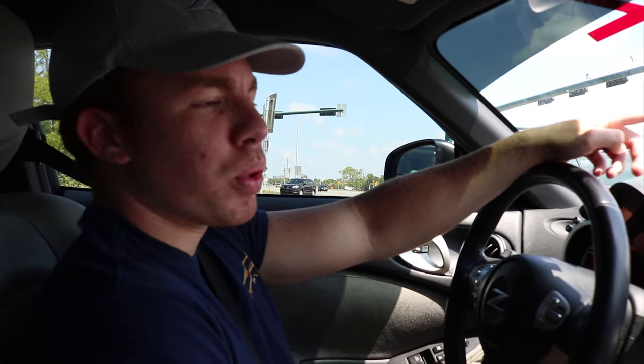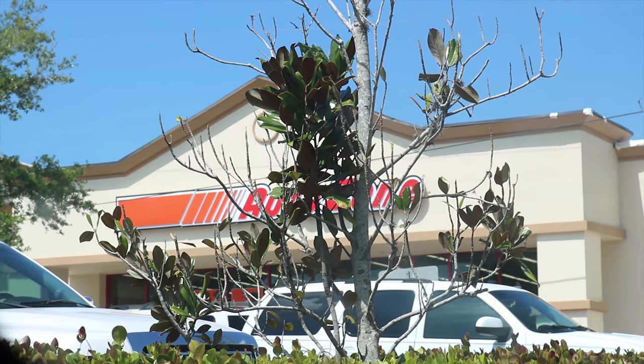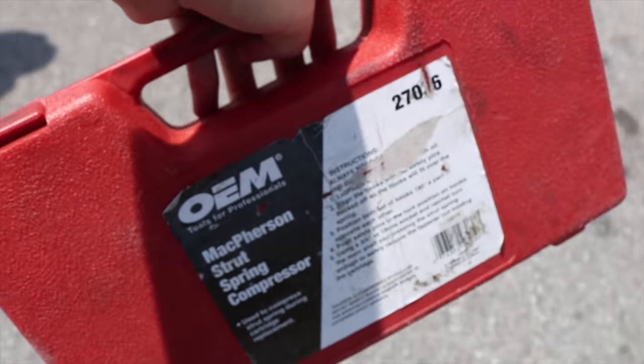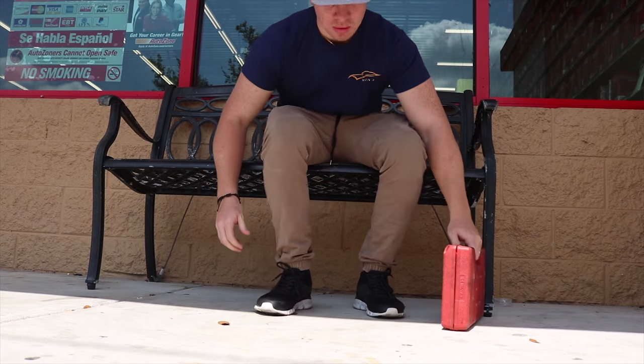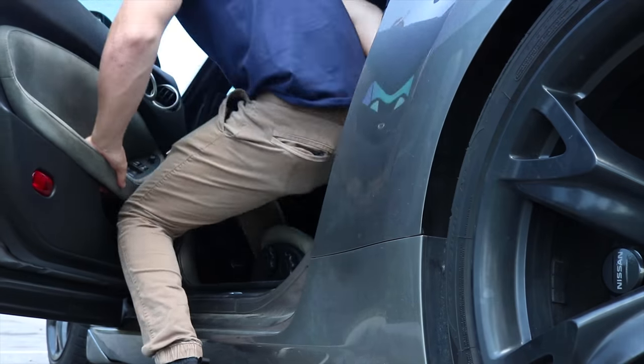What I'm going to do now is pass AutoZone real quick to return the spring compressors, which I've had for about a week. We're also gonna buy oil for the car. Then I'm gonna go home and later on we're gonna do the oil change. I'm not gonna record the oil change too much — I'm just gonna go right to why you clicked on this video, which is how you can play video games on this little screen. Mobile One 5W-30 fully synthetic. After all that craziness and going to AutoZone, finally we're home. That was super exciting though — let me know in the comments below if you guys liked that.